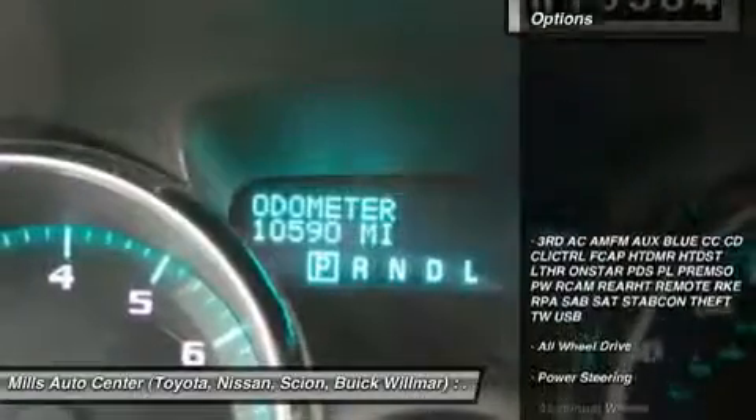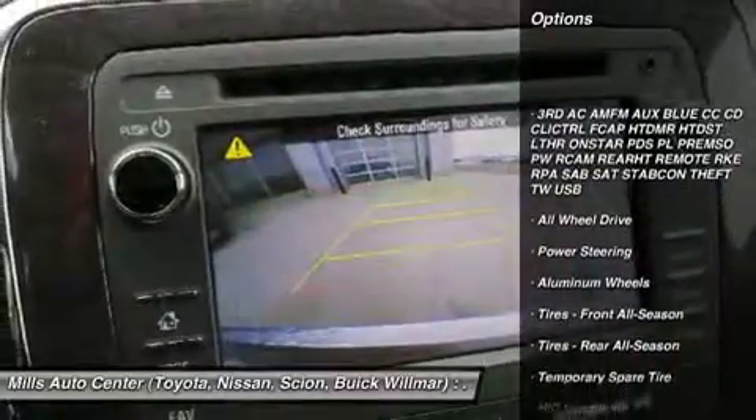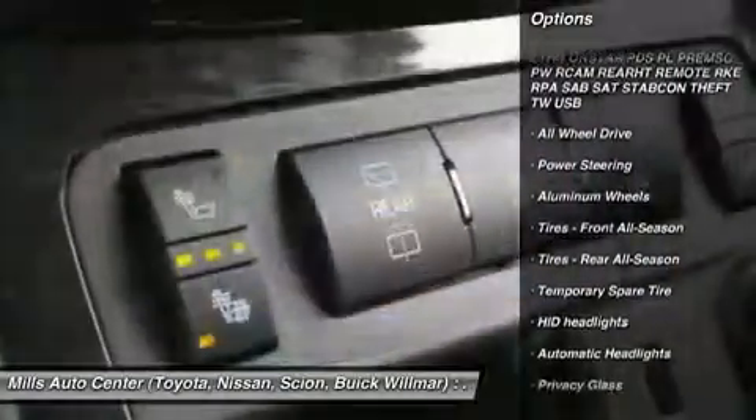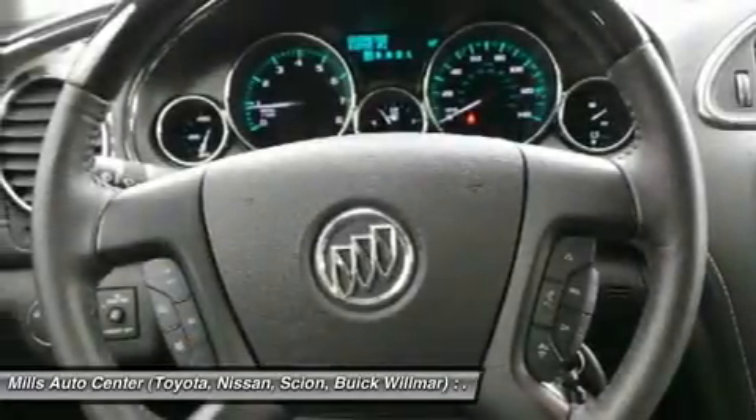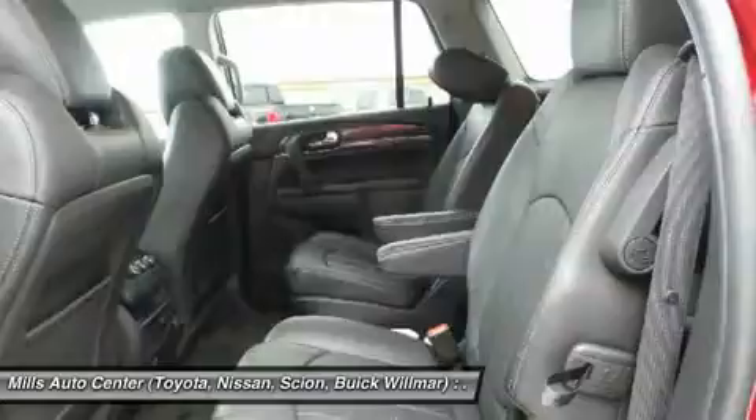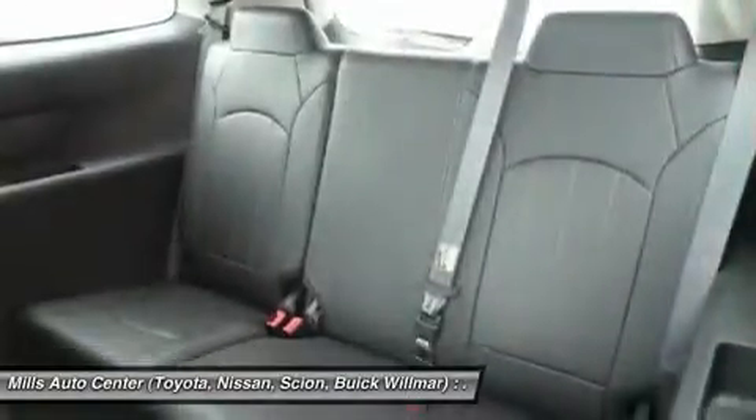Here are some of this vehicle's great options: remote engine start, keyless entry, power passenger seat, steering wheel audio controls, all-wheel drive, power liftgate, leather-wrapped steering wheel, Bluetooth, adjustable steering wheel, and power steering.